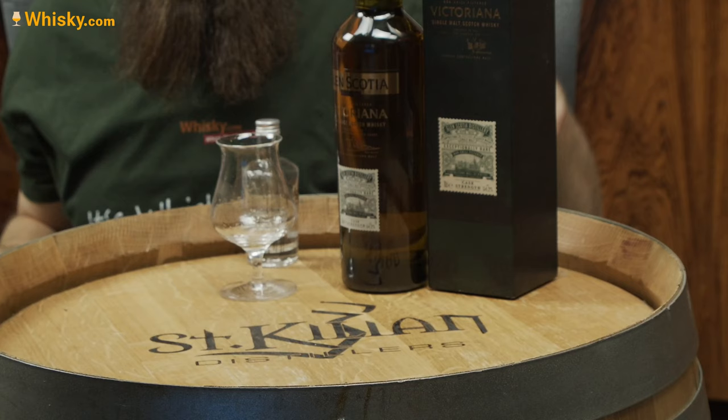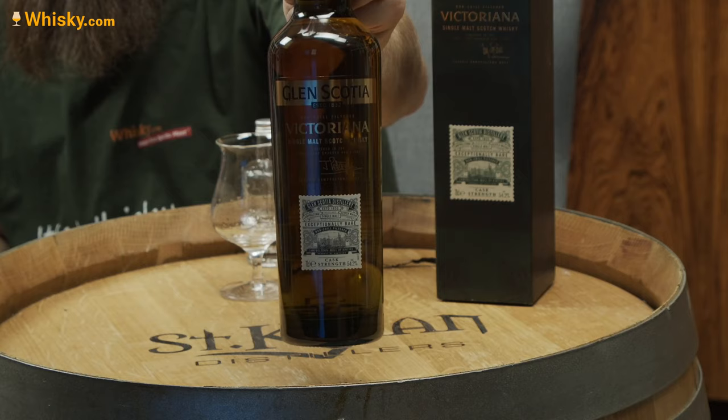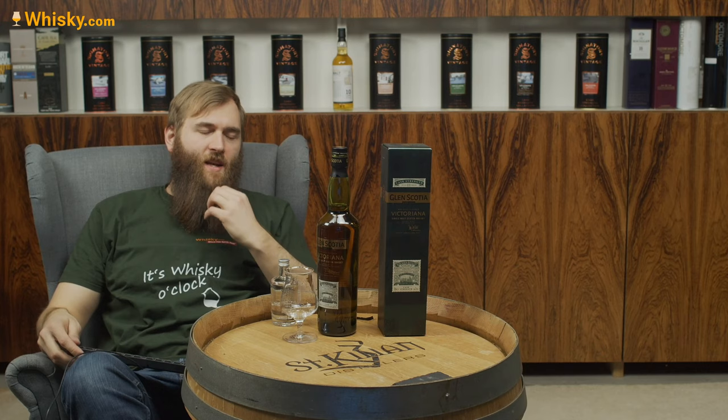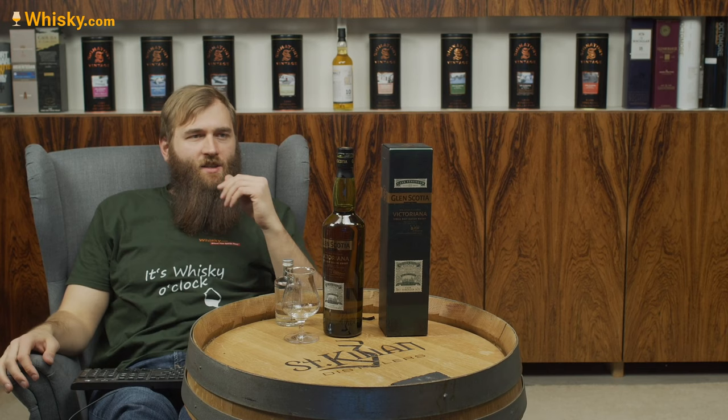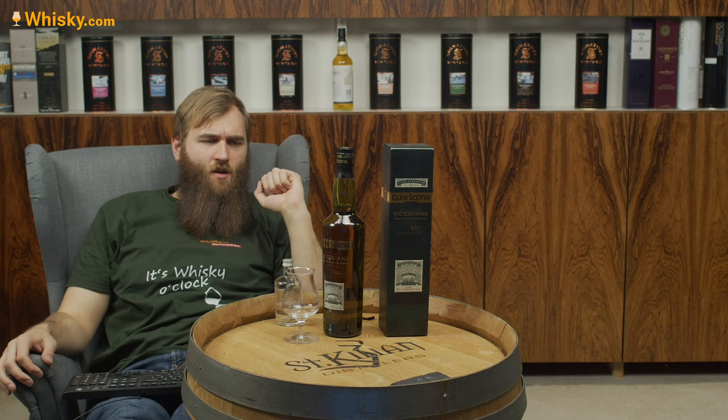I'm going to show you a little bit of the bottle. We have here the case, and then we have the bottle. Here is a signature — the signature is from John Peterson, and he is the maltmaster at Glengyle. He hand-selected this barrel for this cask strength whiskey.